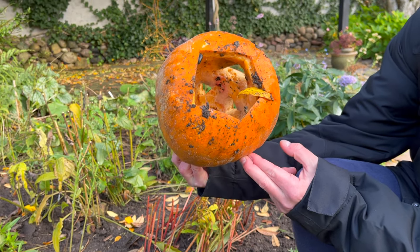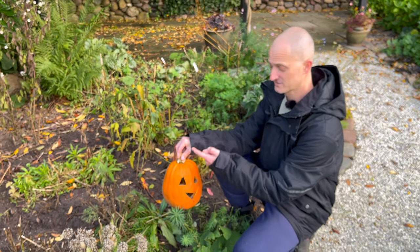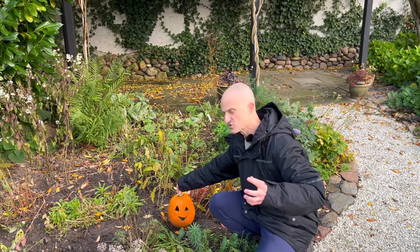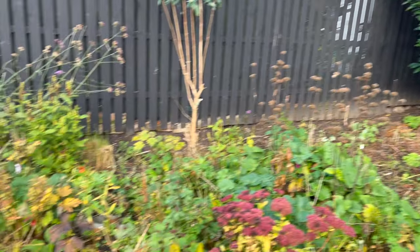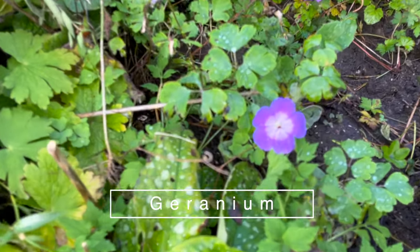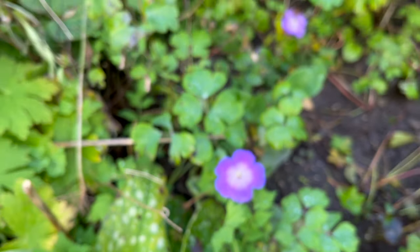Usually we've cut our jack-o'-lanterns from the top, and then the head just shrinks, falls in, and makes a mess. But this year we cut them from the bottom and put them on top of a candle. Oh, and I see a geranium still flowering here — even with raindrops on it. Surprised? There's a lot of rain here in Denmark.